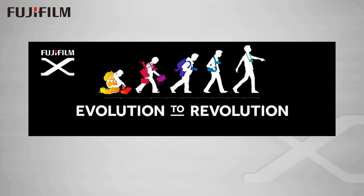Fuji likes to call this evolution to revolution and they show this transition from a big heavy system to a small light all-in-one camera, but really I don't think the attraction of mirrorless is all about size and weight.